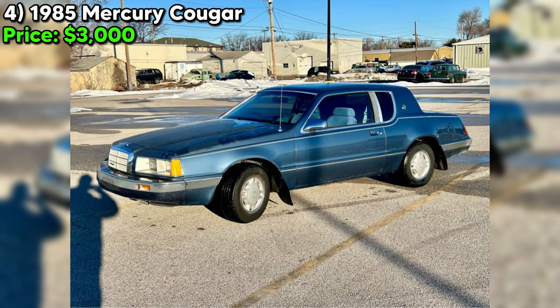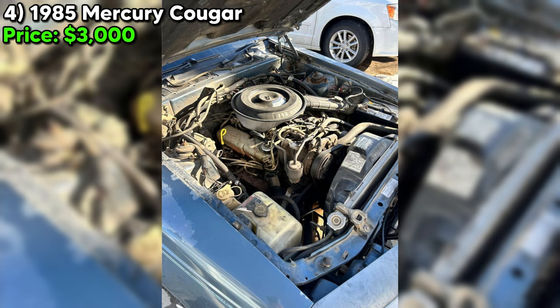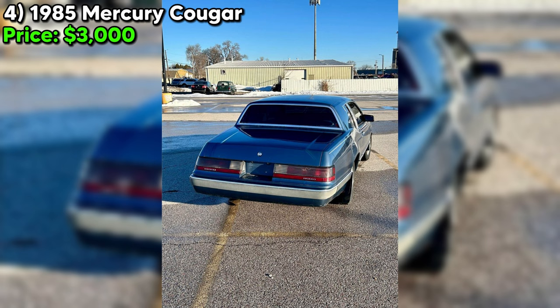Rust can be a telltale sign of deeper issues, possibly indicating exposure to moisture or salt that could have affected other parts of the vehicle, adding to the overall investment. The seller notes no significant damage or problems, yet the acknowledgement of rust suggests a thorough inspection is advisable. With a clean title and the vehicle being paid off, the transaction appears straightforward. Priced at $3,000 with the possibility to negotiate, it's positioned as an accessible entry into classic car ownership.